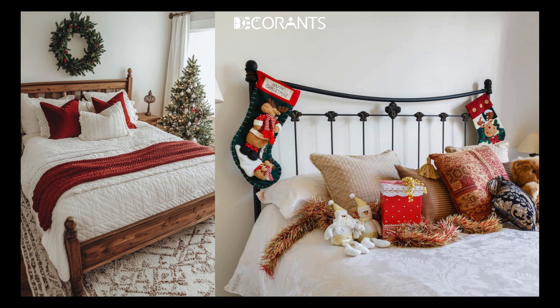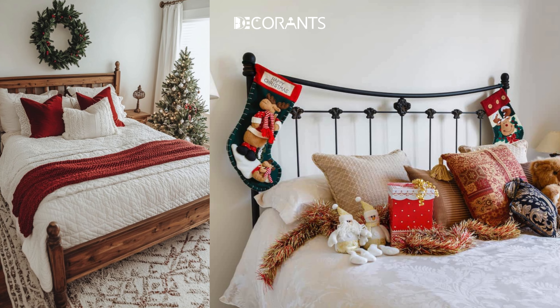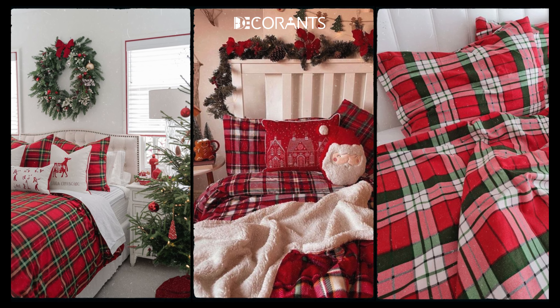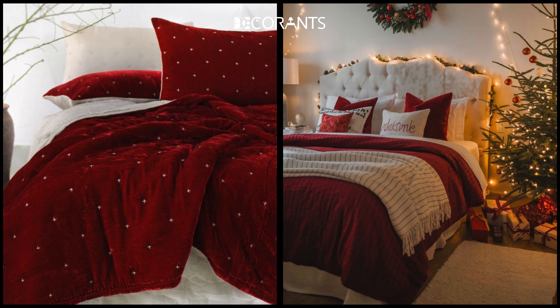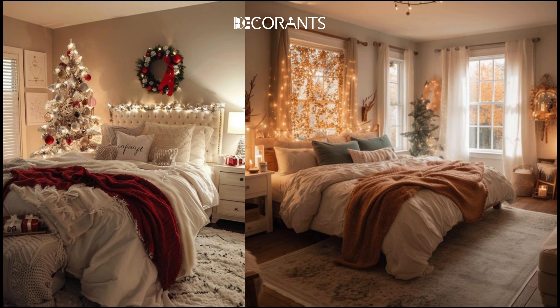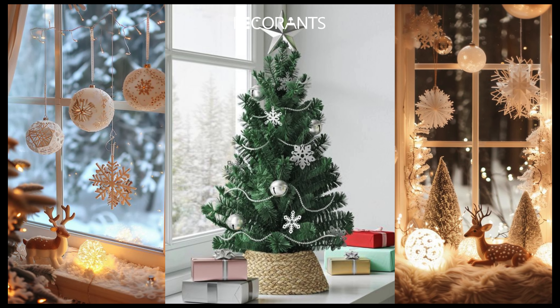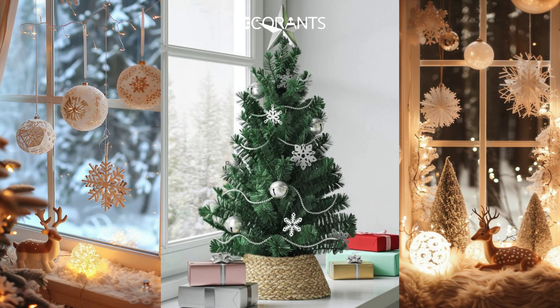Classic Christmas. If you love traditional holiday decor, a classic Christmas theme is perfect. Think red, green, gold, and plenty of plaid. Choose deep velvet throws, rich red bedding, and accents like pine garlands or stockings hung from the headboard. This look is timeless and brings that warm, nostalgic holiday feeling we all love. Adding small ornaments to side tables or a miniature Christmas tree by the window can also enhance that festive feel.